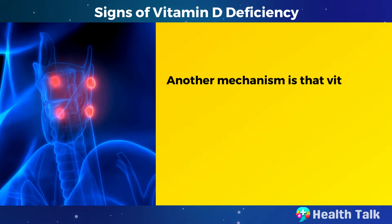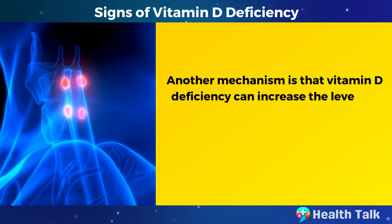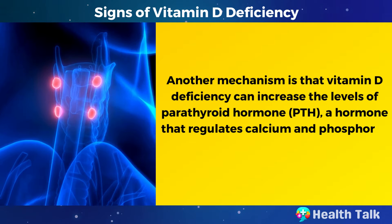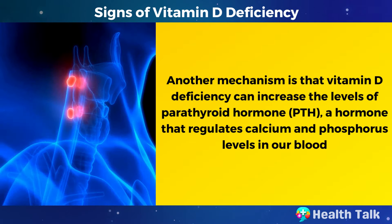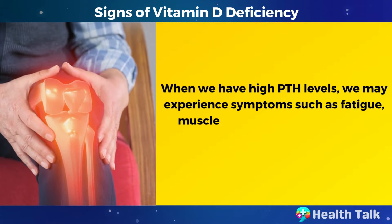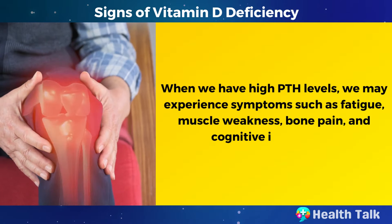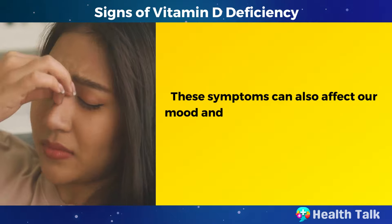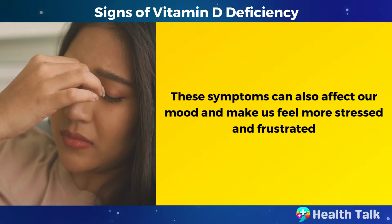Another mechanism is that vitamin D deficiency can increase the levels of parathyroid hormone (PTH), a hormone that regulates calcium and phosphorus levels in our blood. When we have high PTH levels, we may experience symptoms such as fatigue, muscle weakness, bone pain, and cognitive impairment. These symptoms can also affect our mood and make us feel more stressed and frustrated.